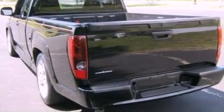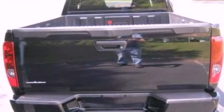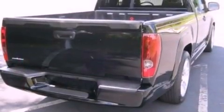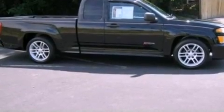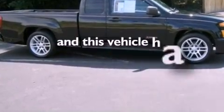Features include an engine immobilizer theft deterrent system, a passenger-side vanity mirror, 12-volt power outlets, dusk-sensing headlights, an anti-lock braking system, a passenger-side airbag, and door reinforcement beams. This automobile has fewer than 64,000 miles on the odometer.